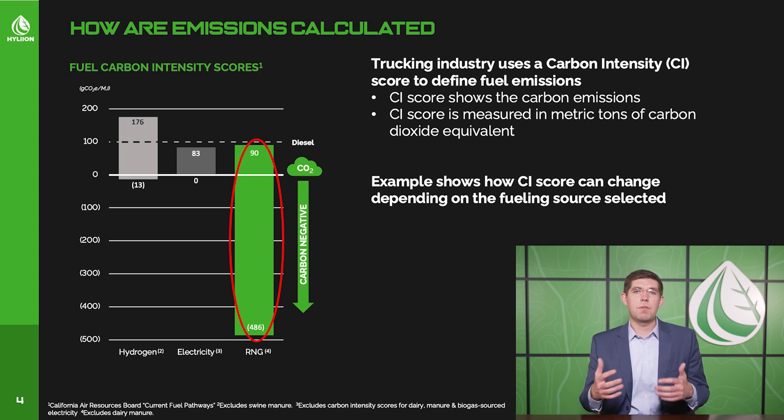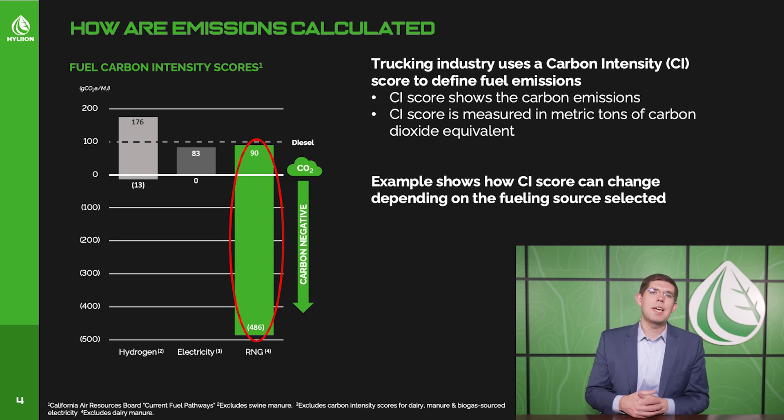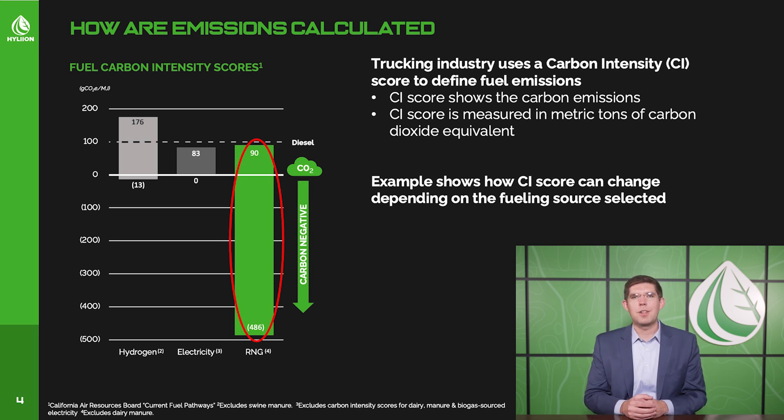When you look at renewable natural gas, this gives you the opportunity to go all the way down to even negative 400s in terms of CI score. The reason for this is that you're basically using what would have been pollution to actually produce electricity to power the batteries and run the truck. Since you're using captured pollution to power the vehicle, it gives you a net carbon-negative, or below-zero, emissions profile.